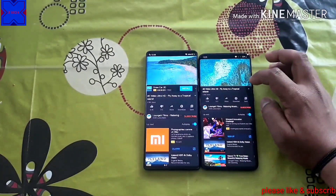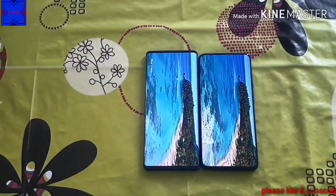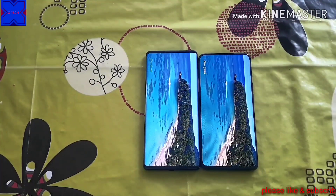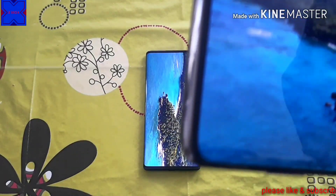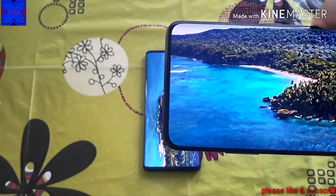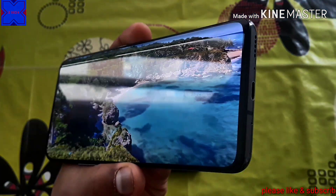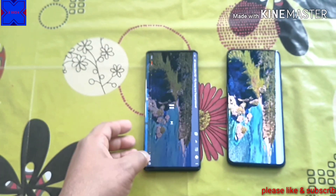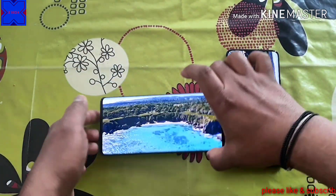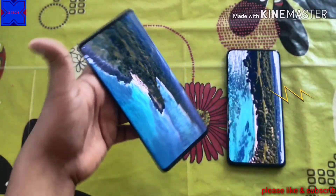Both phones have really nice, stunning screens, but when it comes to sound quality, I think the Vivo Next 3 could have done a little better. The OnePlus 7 Pro has dual surrounding speakers, which is really nice for watching videos and movies. Unfortunately, the Vivo Next 3 only has one bottom-firing speaker, which for me was a little bit of a letdown.